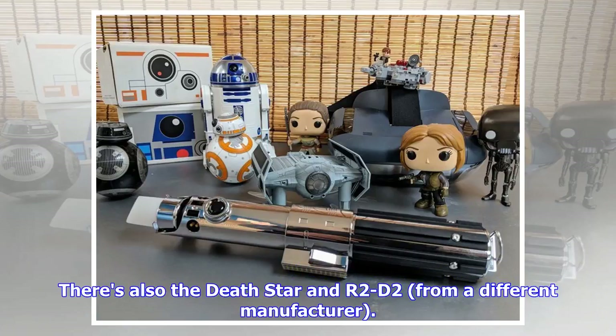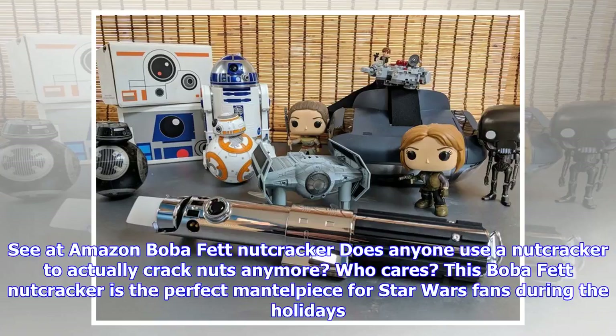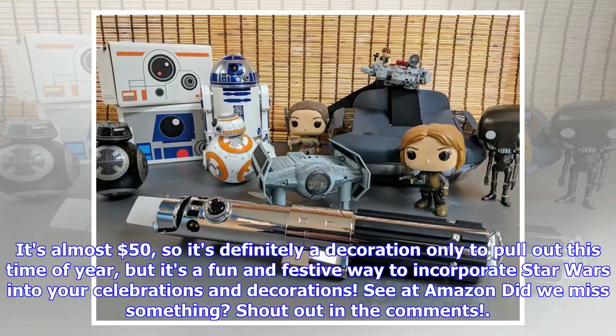Boba Fett Nutcracker. Does anyone use a nutcracker to actually crack nuts anymore? Who cares — this Boba Fett nutcracker is the perfect mantelpiece for Star Wars fans during the holidays. It's almost $50, so it's definitely a decoration to pull out only this time of year, but it's a fun and festive way to incorporate Star Wars into your celebrations and decorations. Did we miss something? Shout out in the comments.